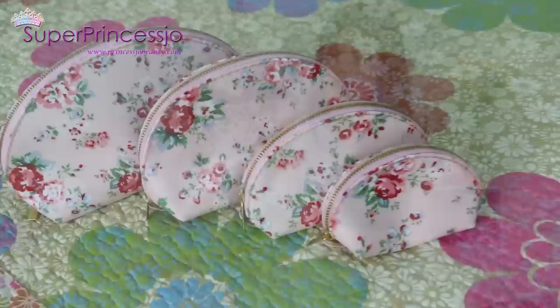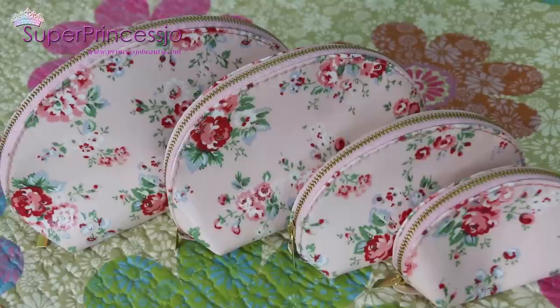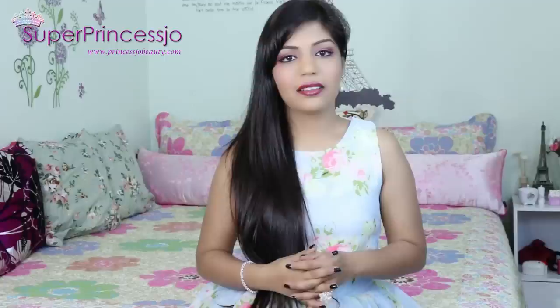These are another set of pouches - a packet of four pouches I got from Hong Kong. They are pink floral print Anna Sui bags which I use specially to carry my makeup, keys, and just as travel bags.